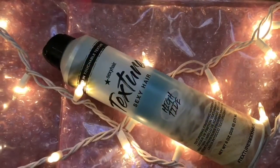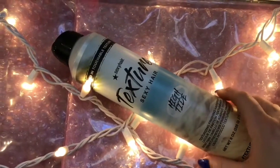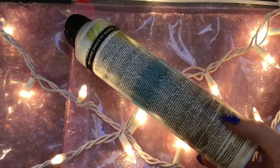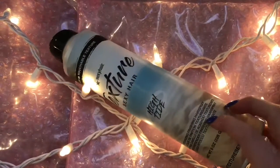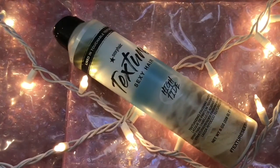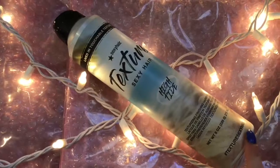Next up is the Sexy Hair Texture High Tide Spray. This is a finishing spray — it adds texture and hold and is great for curls or waves. With any style that you do in your hair, this is a great texturizing hair spray because it gives you that texture and hold without making your hair feel crunchy. Your hair will still feel beautiful and soft.